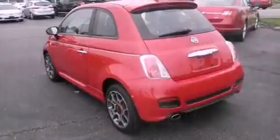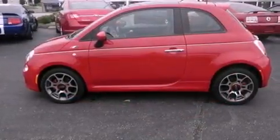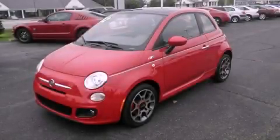With an EPA estimated rating of 38 miles per gallon on the highway, this automobile pays off in the long run. This automobile won't last long at this price. Call and arrange a test drive now.